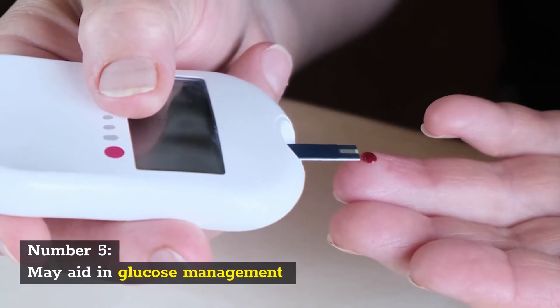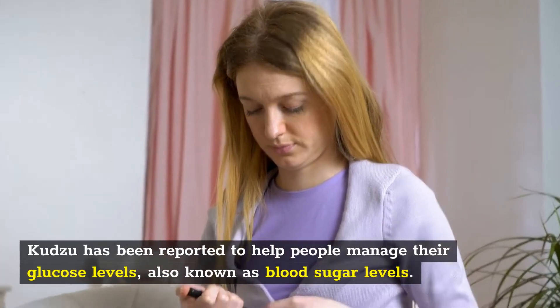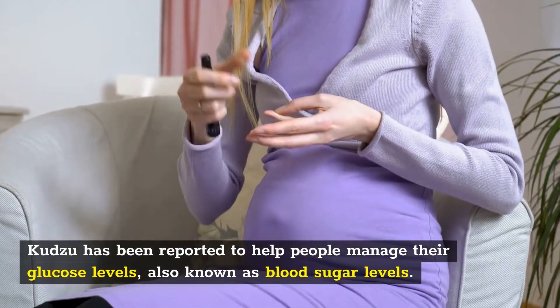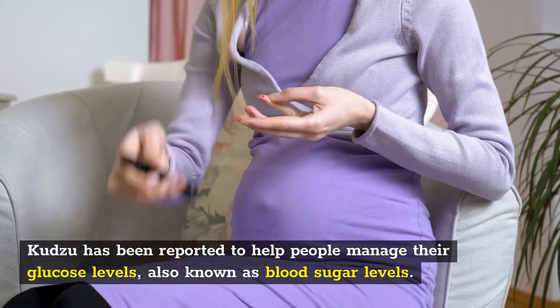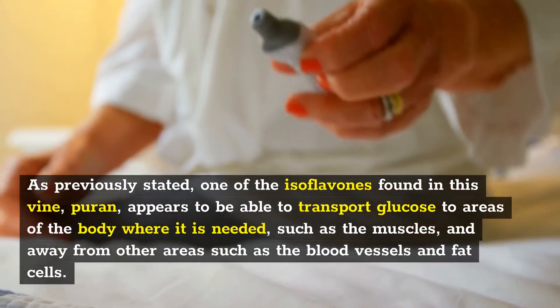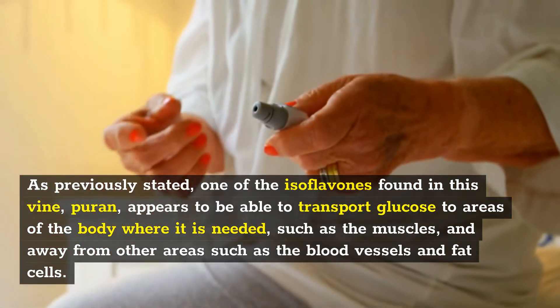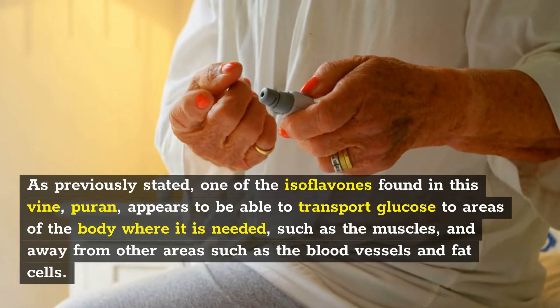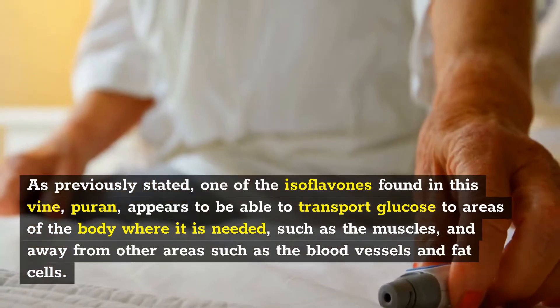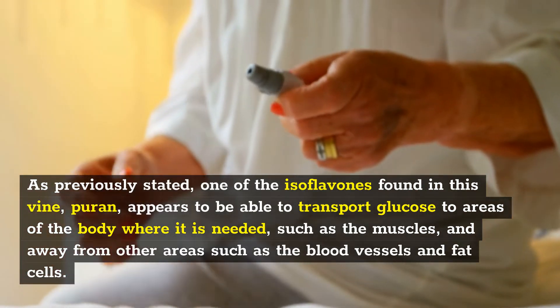Number 5: May aid in glucose management. Kudzu has been reported to help people manage their glucose levels, also known as blood sugar levels. One of the isoflavones found in the plant, puerarin, appears to be able to transport glucose to areas of the body where it is needed, such as the muscles, and away from other areas such as the blood vessels and fat cells.